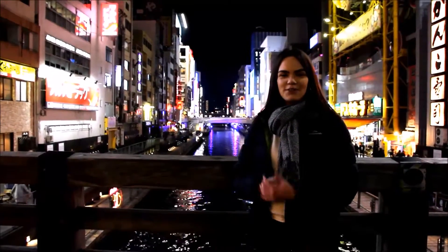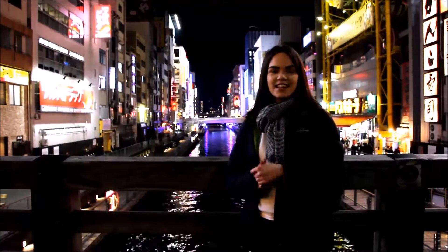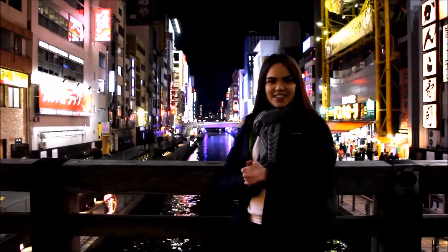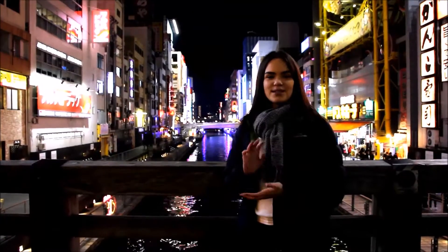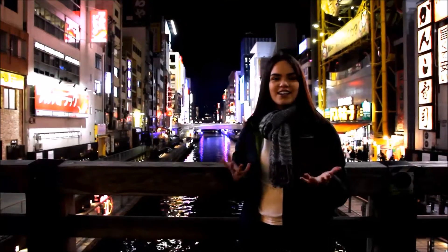Hi, I'm Claire. I've just finished my first year at ANU and I'm here at Dotonbori in Osaka studying a four-week course at Osaka University. I'm here to show you some tips and tricks which I hope will help make your trip to Japan a whole lot easier for you.